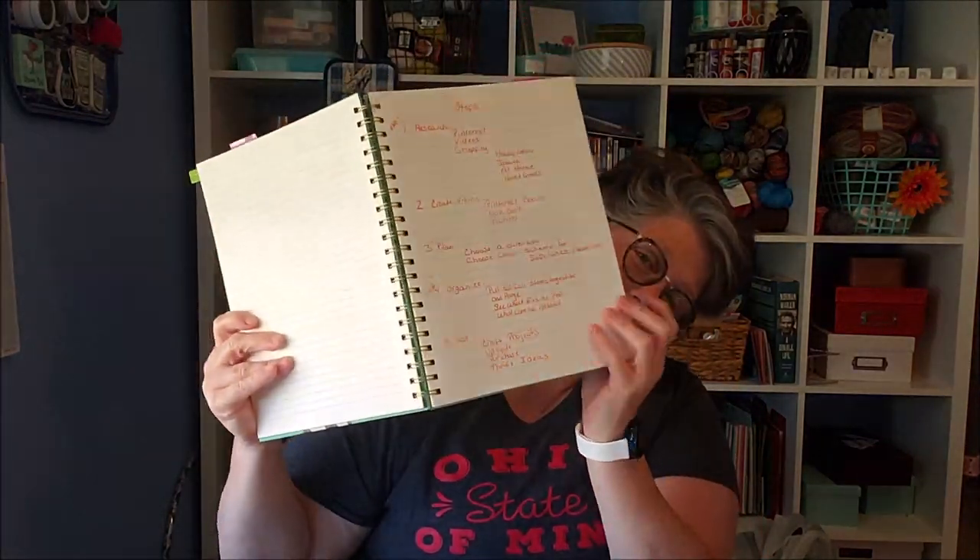Now this is where we come into video number two: the organization. What I've done — and I'll show you some video, and if you saw my vlog on Monday you've seen this — I pulled all of my fall items out of my garage. I went through, I sorted, I purged, and I got myself ready. I'm looking at my notebook here, so we've done the purge. I saw what I had and I have a lot of pumpkins.